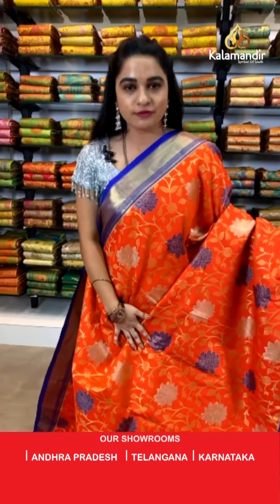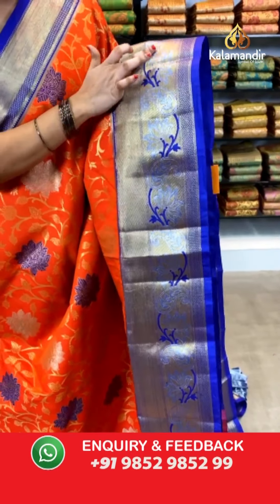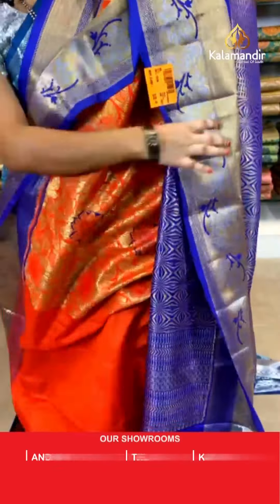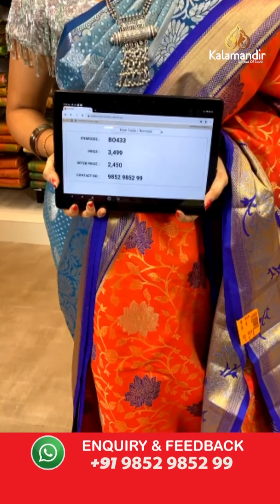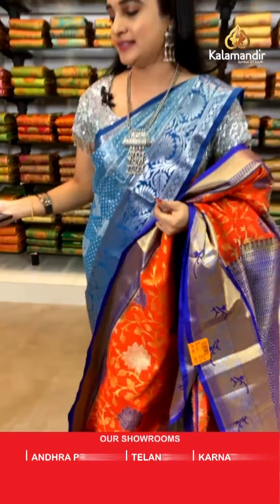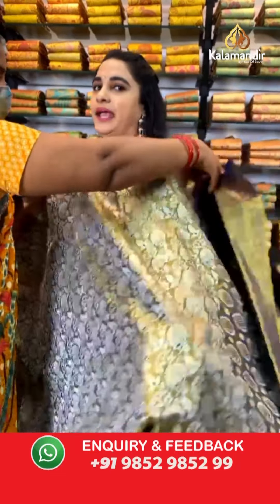Very bright combination — orangeish red and purple color. All over the body we have got floral jaal in golden silver zari along with meena work. Contrast border with cross lines, parsley, and floral weave in golden silver zari with meena work. Contrast pallu with geometrical brocade in golden zari, paired with a contrast star self embossed design blouse. Saree code BO433, actual price ₹3,499, weavers price ₹2,450.